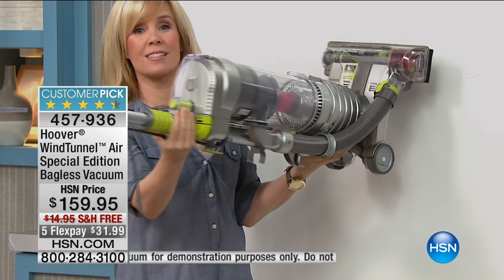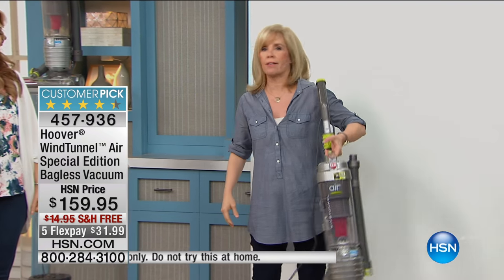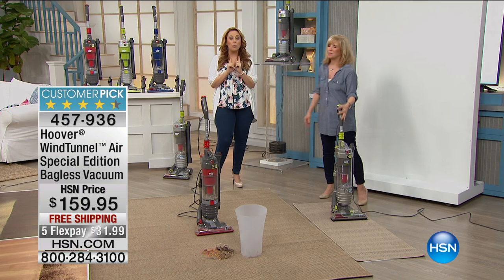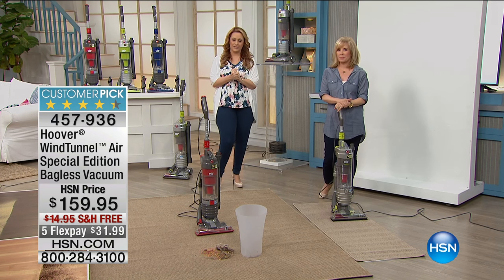It's a slimmer design, which means it's easier to push back and forth — you're going to love it, and make sure you read the reviews. We're going to take a little break; Julie's going to stay with us, and we have one more item: a carpet washer. So we've got everything covered in this show.